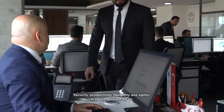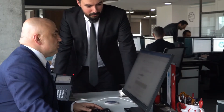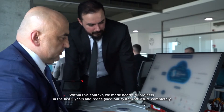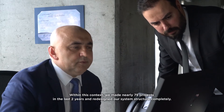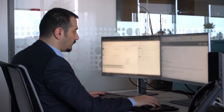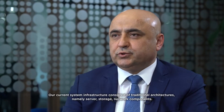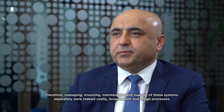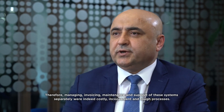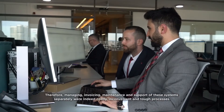Security, productivity, flexibility, and agility are very important for us. Within this context, we made nearly 75 projects in the last two years and redesigned our system structure completely. Our current system infrastructure consisted of traditional architectures — namely server, storage, and network components — and managing, invoicing, maintenance, and support of these systems separately were indeed costly, inconvenient, and tough processes.